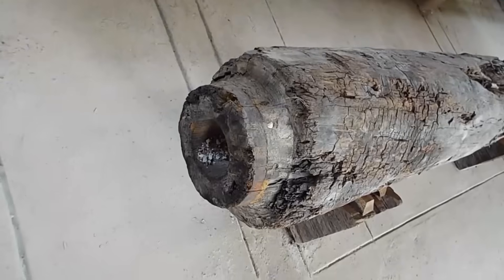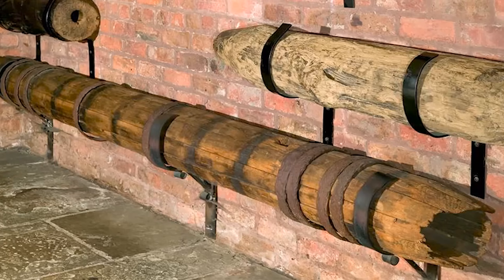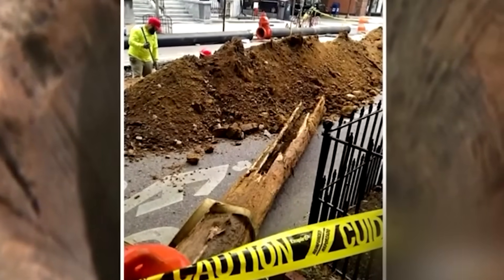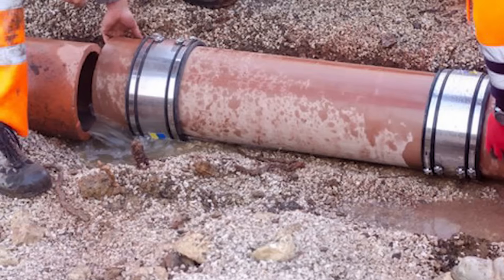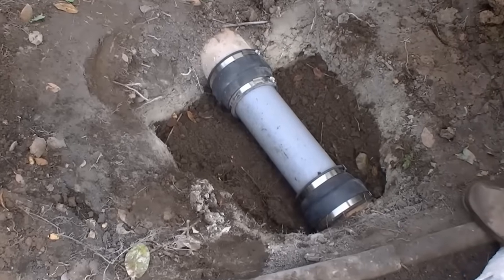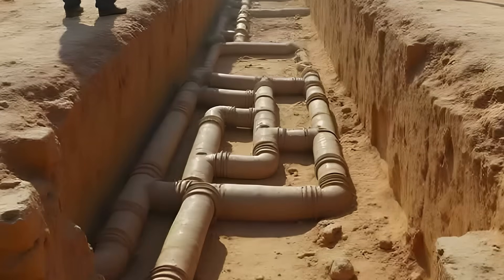Medieval water pipes were also impressive. While the Romans relied on stone and lead, medieval engineers experimented with wood and fired clay. Hollowed-out tree trunks — mostly oak or elm — served as pipes, reinforced with iron rings and sealed with pitch or resin. Such wooden pipes lasted for decades and were much cheaper than metal pipes. Clay pipes were even more durable, fired in special kilns at high temperatures until they became rock hard. These pipes withstood frost and root pressure better than many modern plastic pipes. In German cities such as Augsburg and Nuremberg, such pipe systems supplied thousands of people with fresh drinking water. Why were these systems more reliable than modern pumps? Quite simply, they had no moving parts that could break.